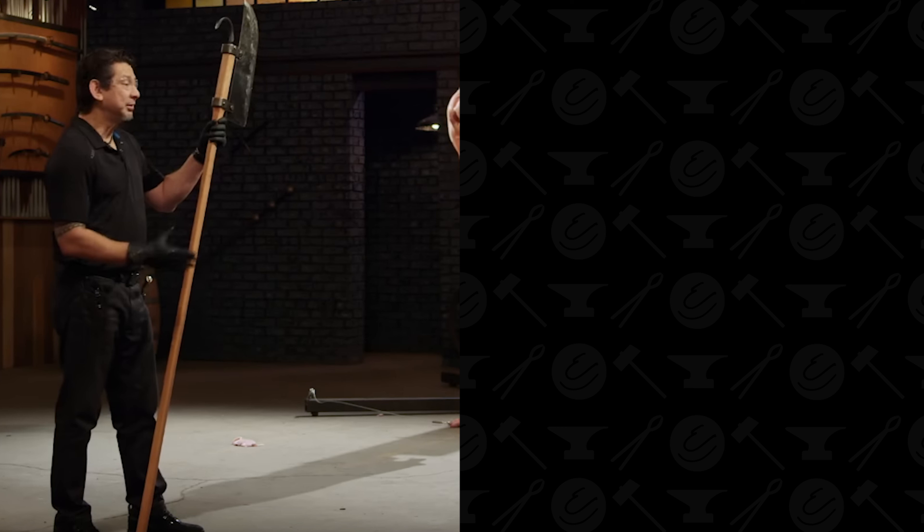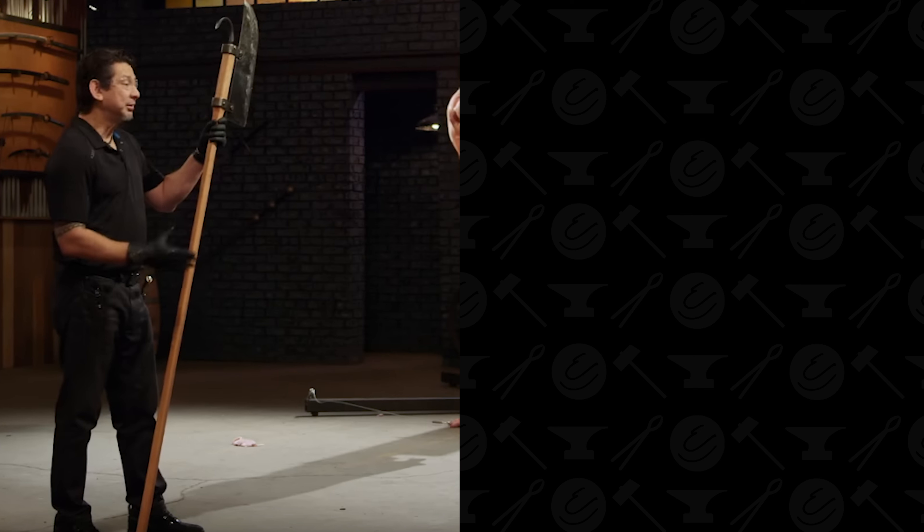The Lochaber Axe can be seen in pop culture recently — namely Season 6, Episode 22 of Forged in Fire as that episode's final round weapon, as well as stylized in the video game Diablo II: Lord of Destruction, where the weapon was named the Meatscraper. If I missed anything or got anything wrong, please let me know in the comments. The Lochaber Axe does seem like it'll be a little simpler to make than, say, the Kapinga or the N'Gulu featured previously in this series.